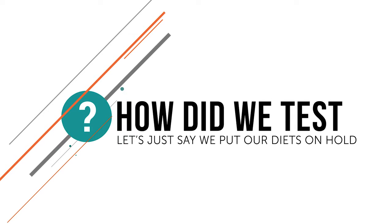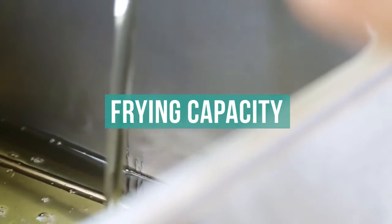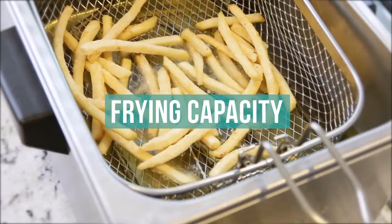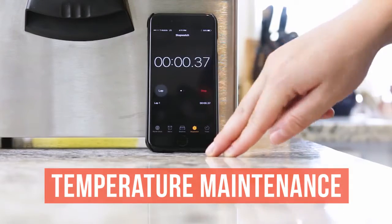How did we test? First, we tested how much food could fit into each fryer while maintaining a standard food-to-oil ratio. Then we tested how long it took each fryer to heat up to frying temperature.